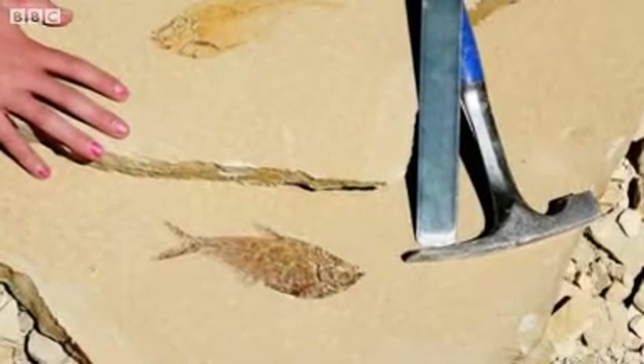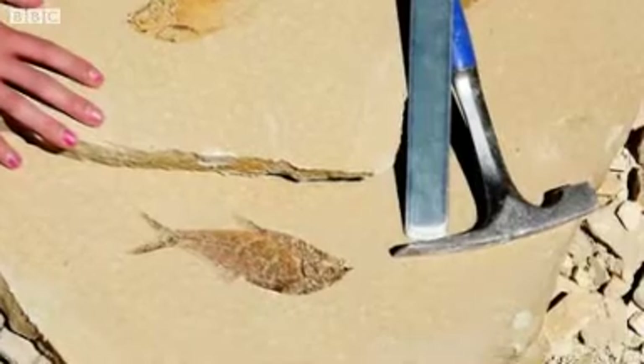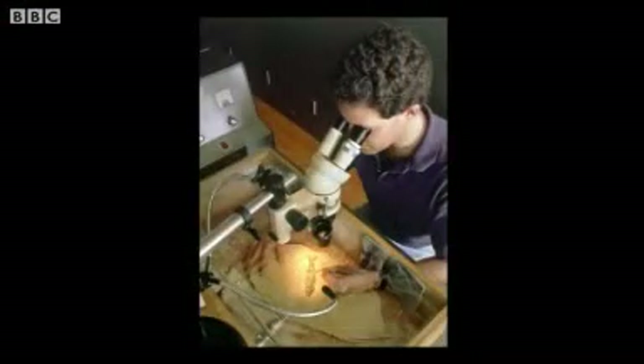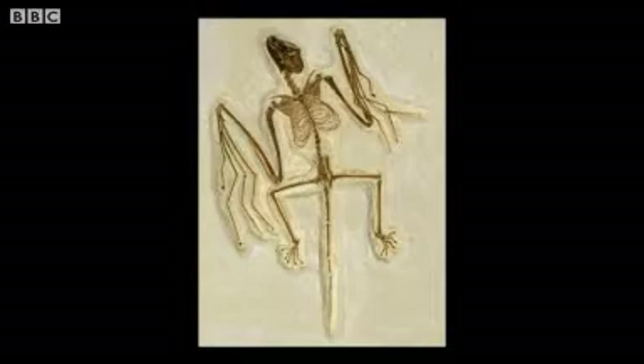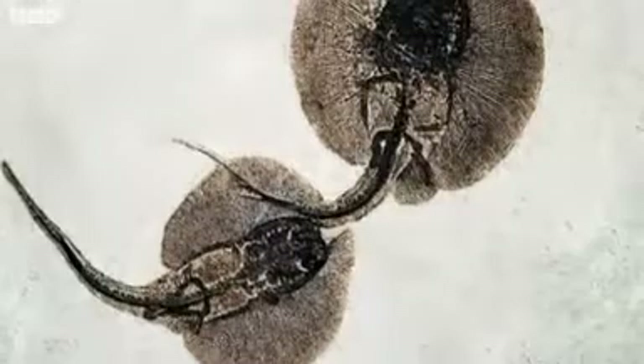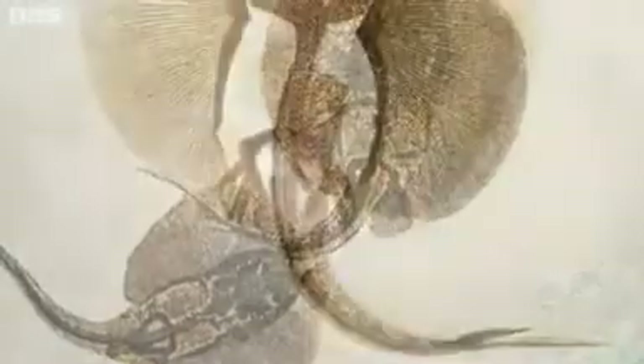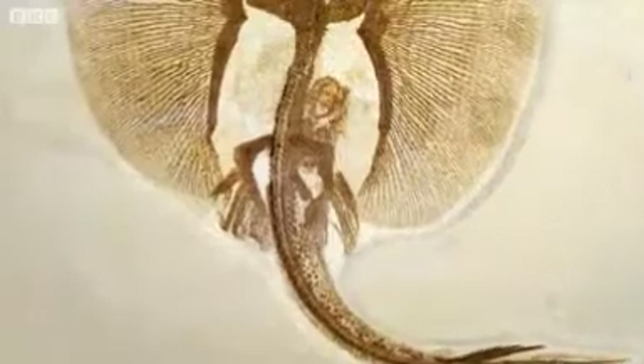It's a perfect combination of preservation where the conditions and chemistry of this lake were just right, so everything is beautifully preserved. We can see the early evolution of parrots, for example. We can see bats that were day flyers. We even have examples of fossilized sex and birth — stingrays preserved in mating positions and with embryos inside of them.